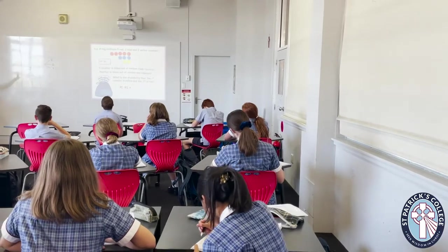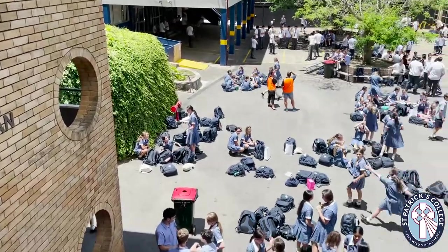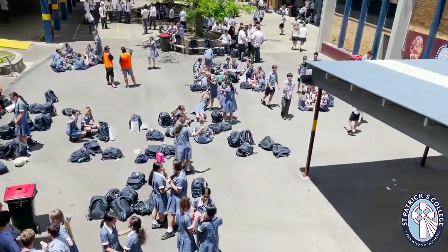It's now period four and I'm excited because I have maths. Period four has just finished, meaning it is now lunch two. Some days all students have the opportunity to participate in social justice meetings, which aim to generate ideas to help people less fortunate than us.